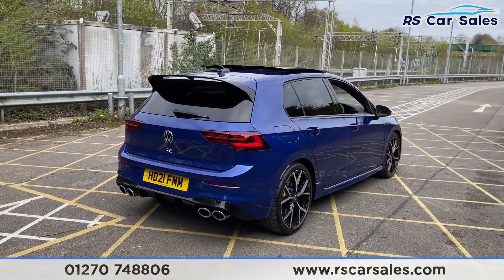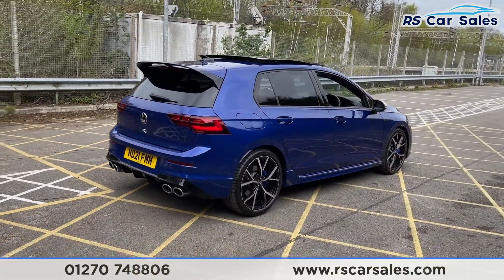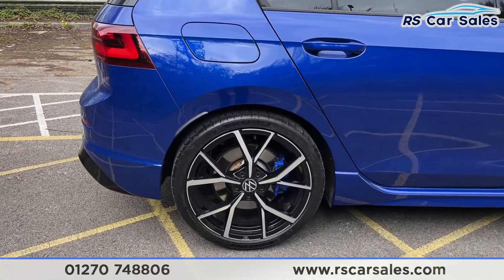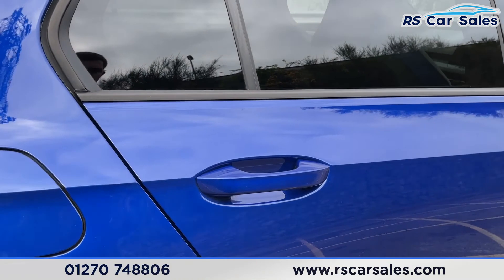As you can see, the vehicle itself is free from any major marks, dents or scratches. Now let's take a close look at your last alloy wheel, then let's head on to the interior.